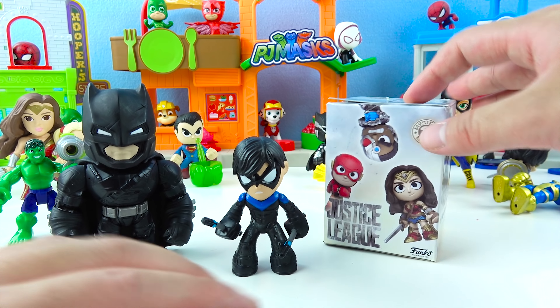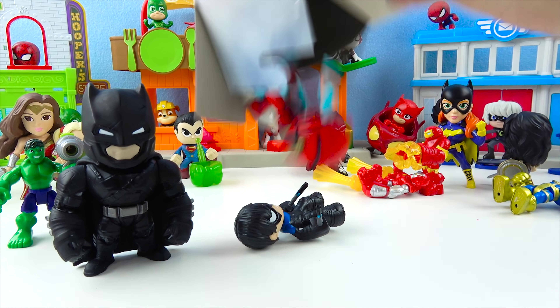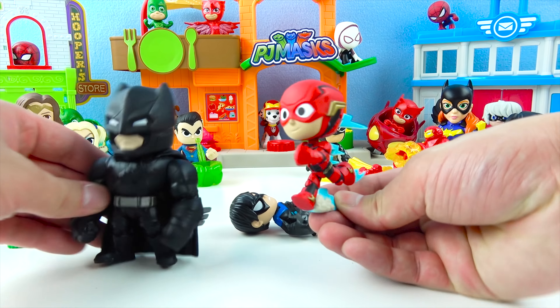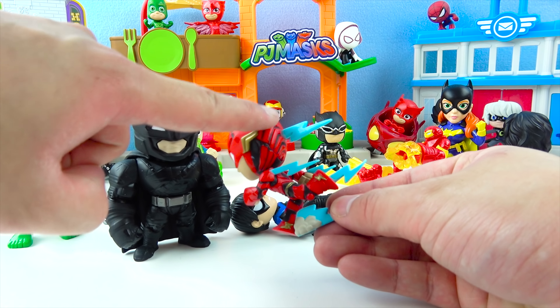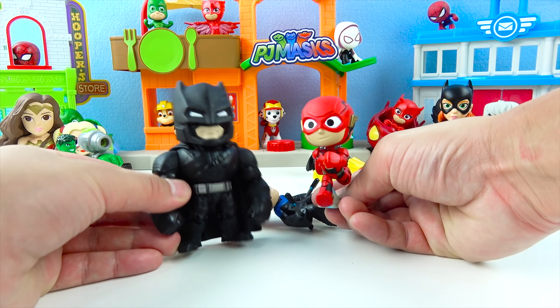So awesome! And this is the Justice League Mystery Mini — let's see what we get, Dino Friends! Wow, we got the Flash! So awesome! The Flash works with Batman on the Justice League, and the Flash's special ability is he can run really fast! He's running so fast there's lightning bolts coming out of his shoes! They make a super awesome team!